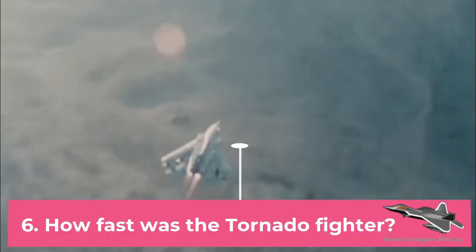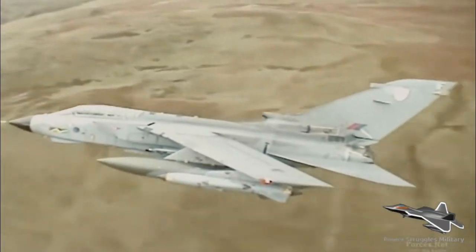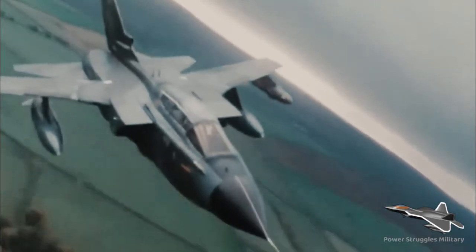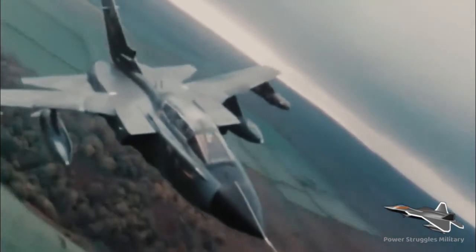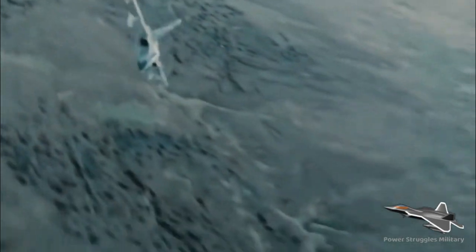Fact 6: How fast was the Tornado fighter? Top speed: 1,490 miles per hour (2,400 kilometers per hour). Range: 1,151 miles (1,853 kilometers).